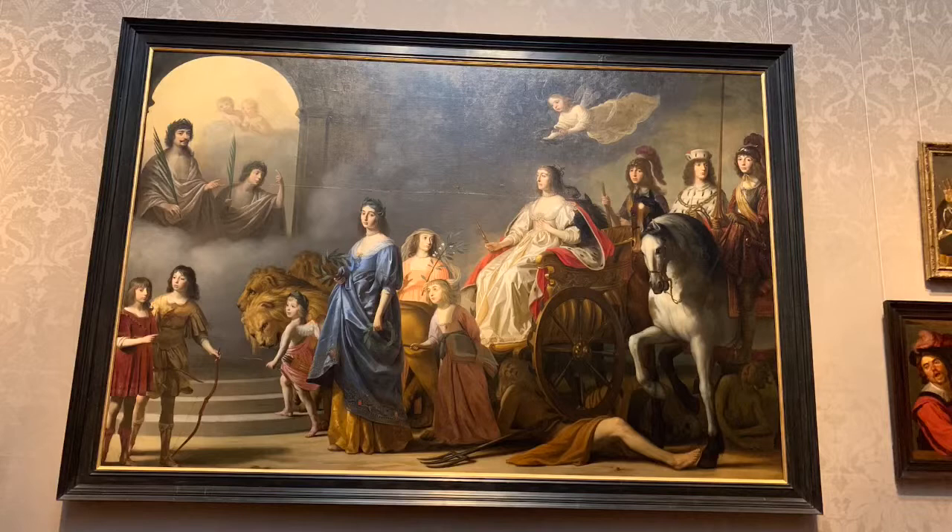We have just concluded our tour at the Museum of Fine Arts in Boston, and may I say it was a breathtaking experience. I agree, Greg.